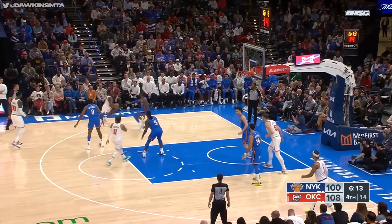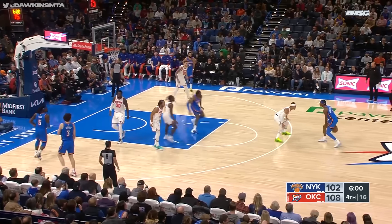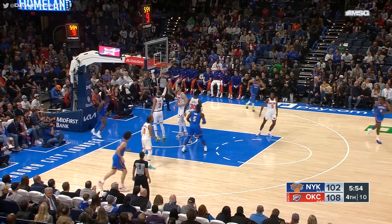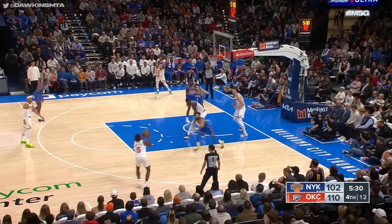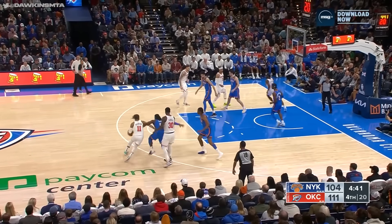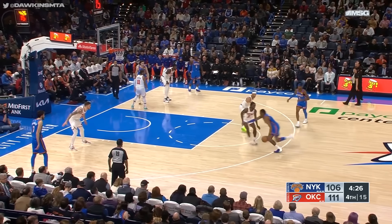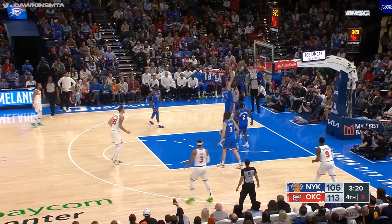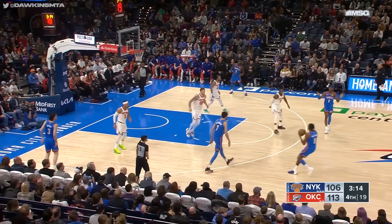Jalen Williams sees an opening, gets inside off the glass — he is strong when he goes to the rim. Quickly stumbles a bit, finds Hartenstein for the slam — no Holmgren this time. A beautiful pass from Quickly for his second assist. Shai Alexander gets inside and scores — so crafty in the paint. Randle inside, back out to Quickly — floater's up and good. Runcett gets in the paint and lays it up. Randle inside, blocked by Holmgren — Randle upset, but he's got to get back defensively.